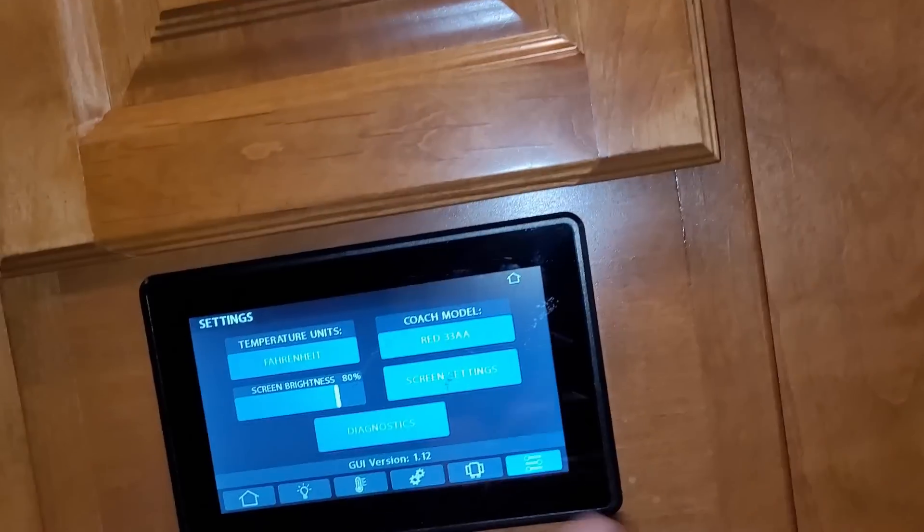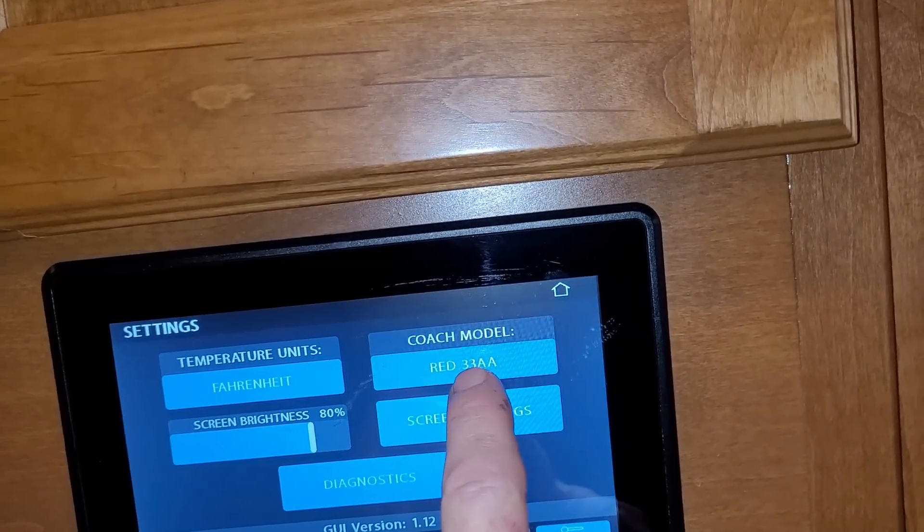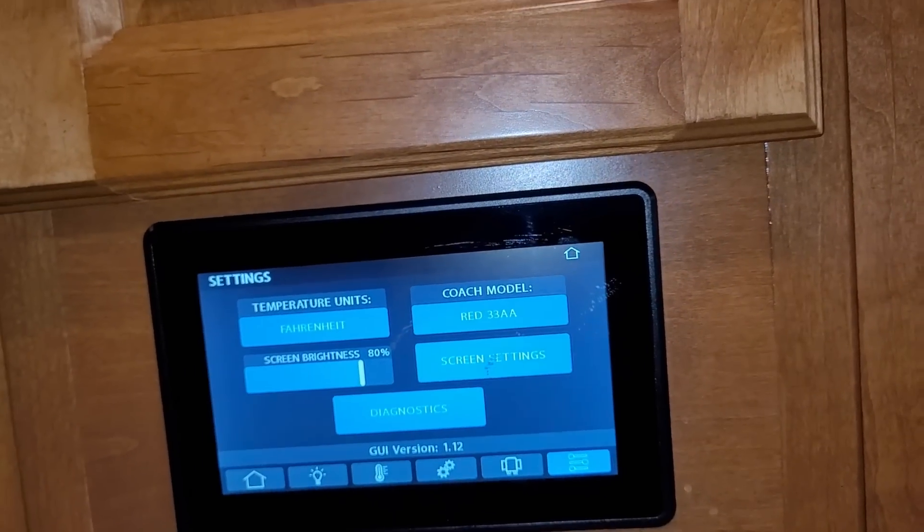This last section is the settings — and it shows this is a Model 33AA. Good to know.